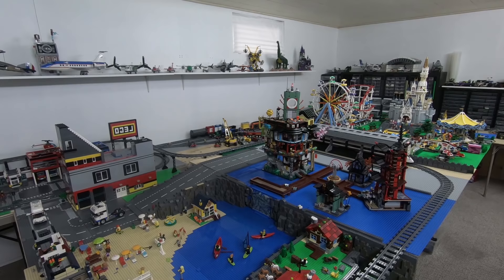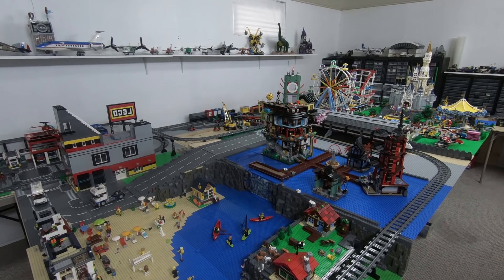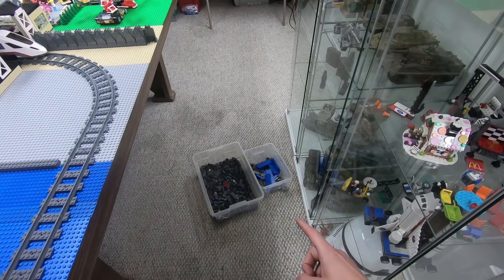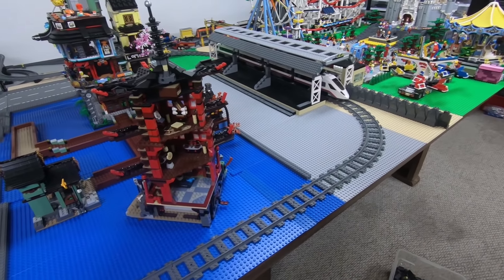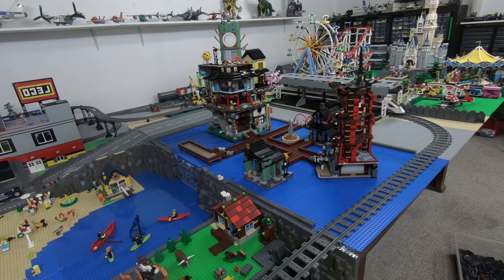I'm not going to start spending a whole bunch of money on this — one really cool thing about this project is it has virtually cost me zero dollars, since I'm just using parts from my collection. For the cliff edge, I have a couple of bins of dark bluish gray parts — slopes, rock panels, bricks — that I'll be integrating into it, which gives you an idea of how much more work there is to go.